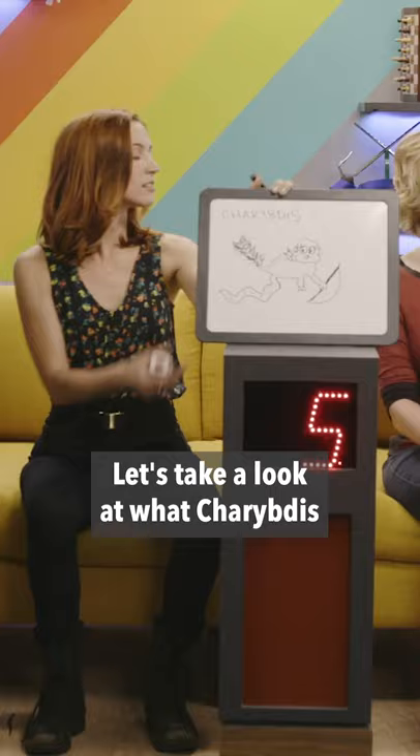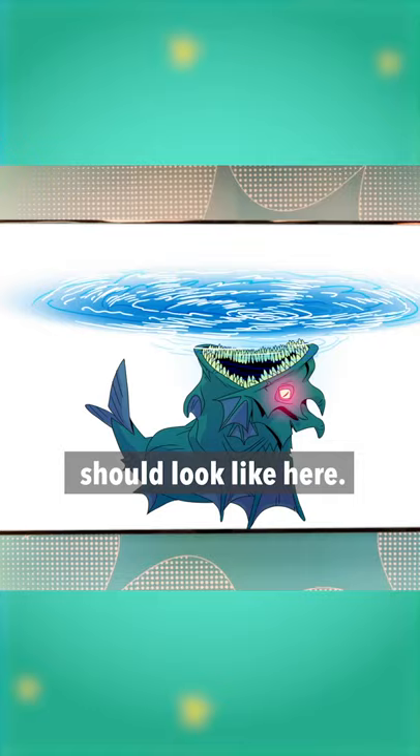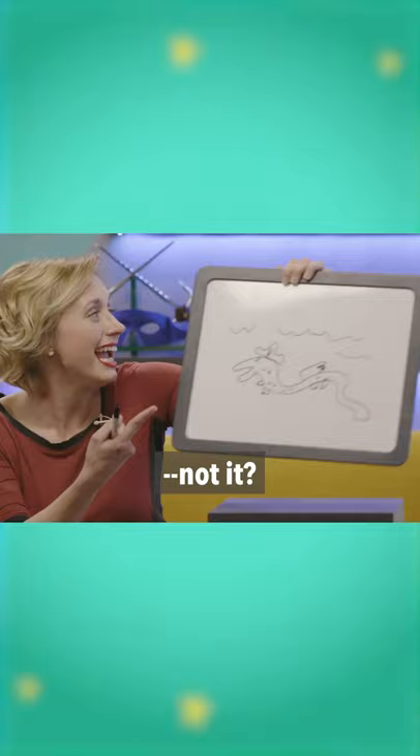Let's take a look at what Charybdis should look like here. I'm so sorry, how is this not it? Amy gets a point, Amy's legit.